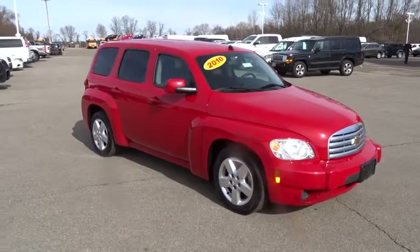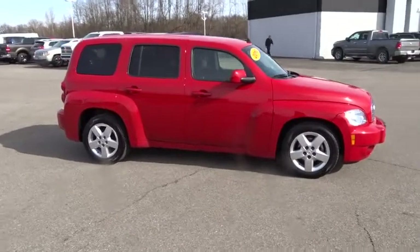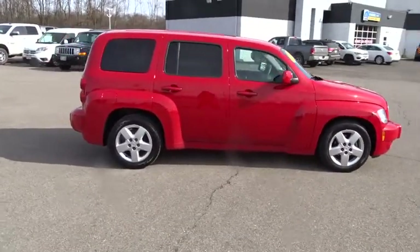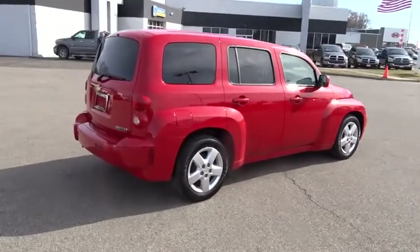The 2010 Chevrolet HHR. The HHR is super fun and functional for any road trip. This vehicle has less than 75,000 miles. Here are some of this vehicle's great options.